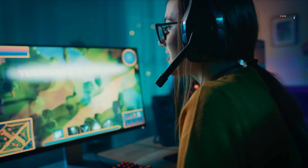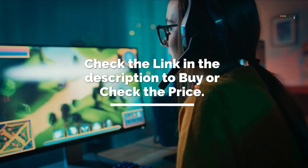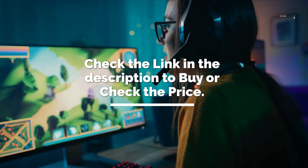It's time to make the decision on which one to get — check the link in the description to check the price and get yours. If you liked this review, don't forget to subscribe and hit the like button. We'll see you in the next AdvisorBit video — till then, have fun!